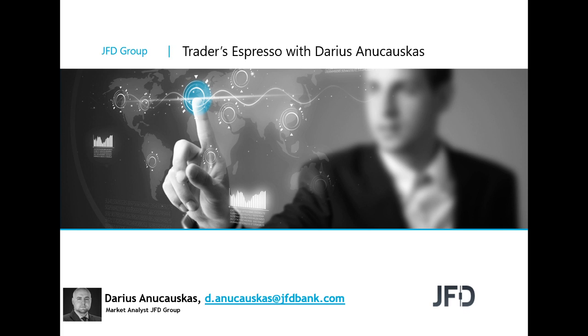Hello and good morning, everyone. Welcome to JFD Traders' Espresso with me, Darius Lunchauskas. Today's the 5th of December, 2019. Welcome to this Thursday's morning session, where we're going to have a quick look at the markets, a few of the charts, the usual stuff.